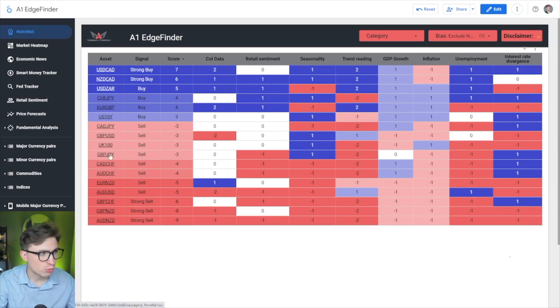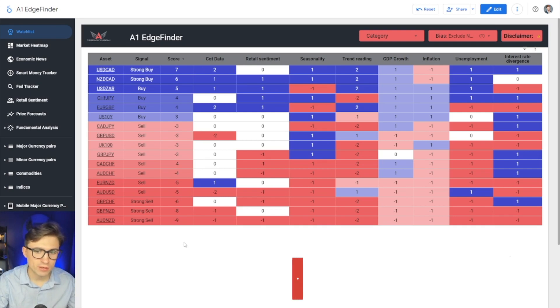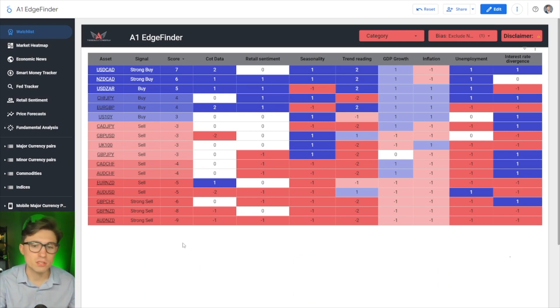The edge finder takes all these different indications into account — things like inflation data, GDP growth of the relative countries involved, seasonality, smart money tracking, and retail sentiment — and gives you a total bias or score. If you want to try out the edge finder, it's a great time during the holiday season to pick it up. You can either purchase it using the link in the description, or if you want to try it first, click the link for a free trial before making a purchase.